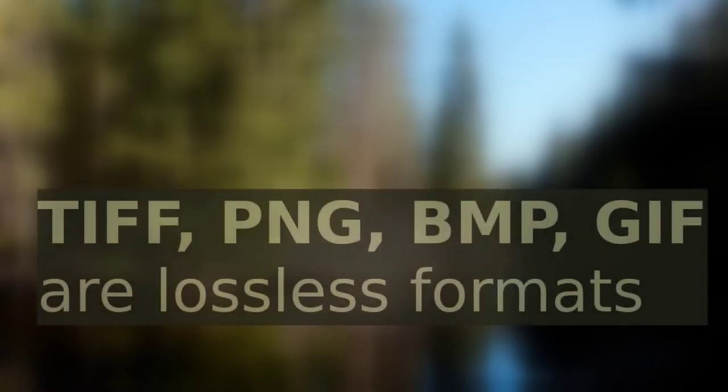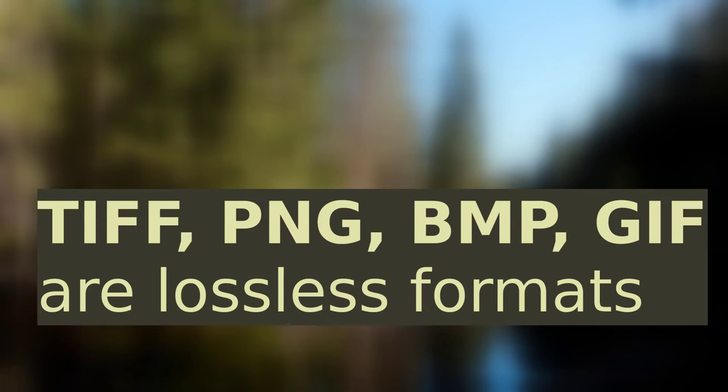This is in contrast with lossless file formats such as PNG, TIFF, or bitmap. These do not compress data, or use lossless compression, and thus do not lose data in approximations. Of course, this means larger file size. So it's generally said that if you have to save a file multiple times, it's better to use a lossless format and not JPEG.